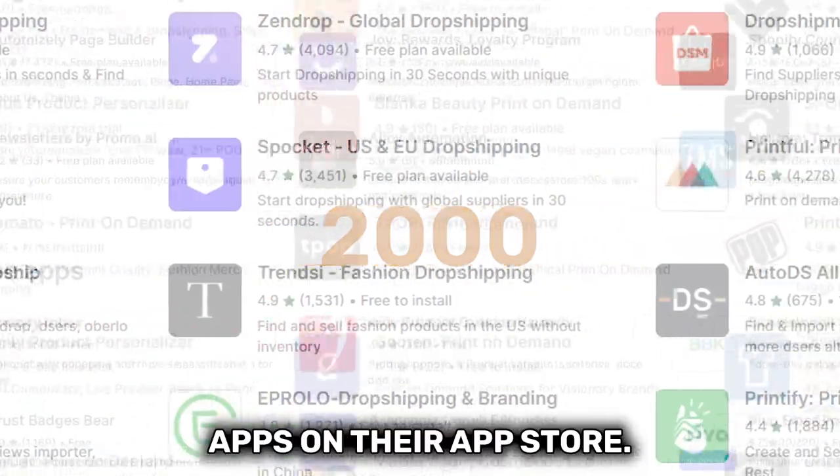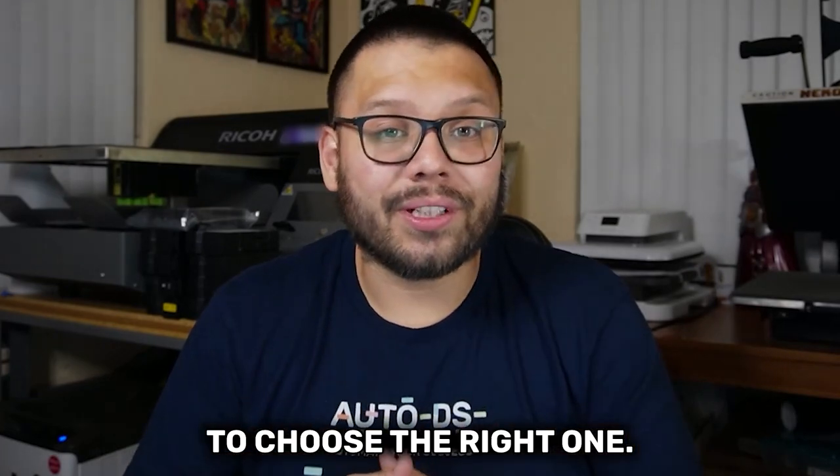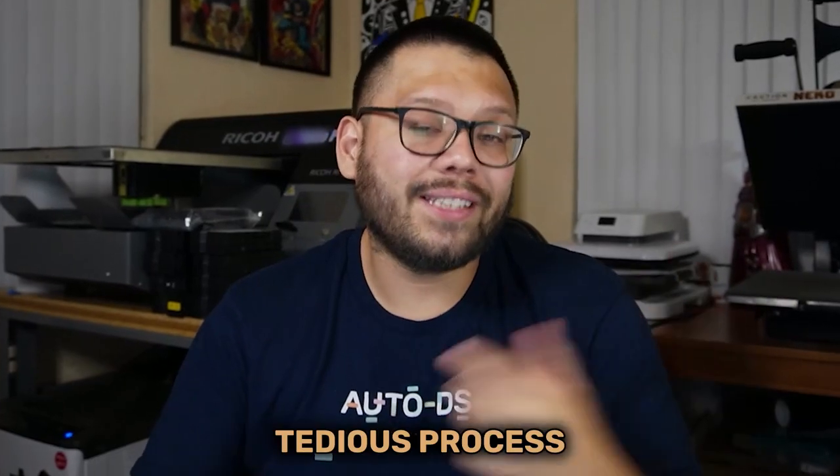Shopify has over 2,000 apps on their app store. With that many apps at your disposal, it's kind of hard to choose the right one. Choosing the right one will take some time, effort, a lot of testing, and overall, it's a fairly tedious process.